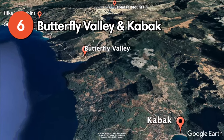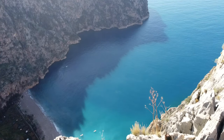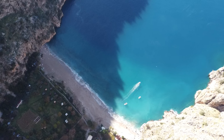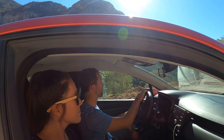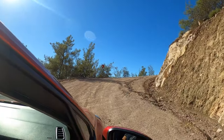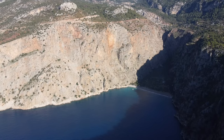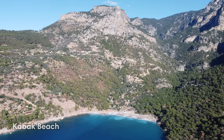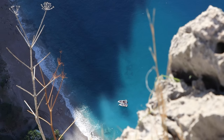Right outside of Ölüdeniz, you can find a handful of other lush, narrow valleys. Some of the most impressive ones include Butterfly Valley and Kabak. You can get here by either driving or by doing a boat tour. We drove to both valleys, exploring the various viewpoints on the cliffs — the views are simply breathtaking. However, it's almost impossible to walk down to the beach from above, so if you want to swim and relax on the beaches of the valleys, we recommend taking a boat tour from Ölüdeniz.